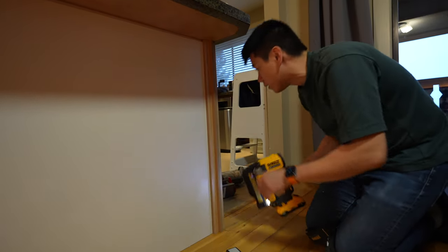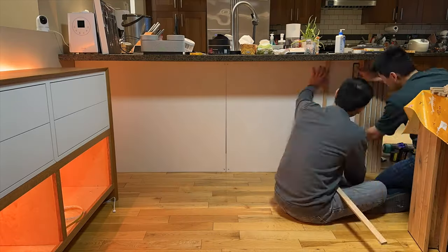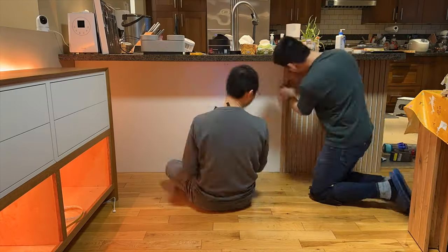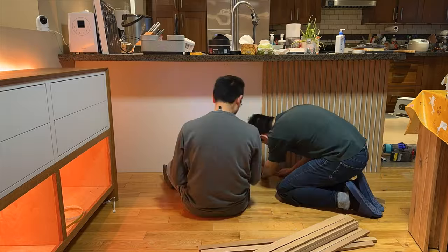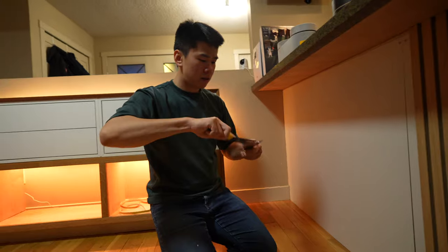After leveling them, I secured them to the back using pin nails, and I used another slat as a spacer to install the next one. I would say the difficulty level of this is definitely a lot lower than making a cabinet, so if you're someone who loves doing DIY stuff this will definitely be a fun project for you.